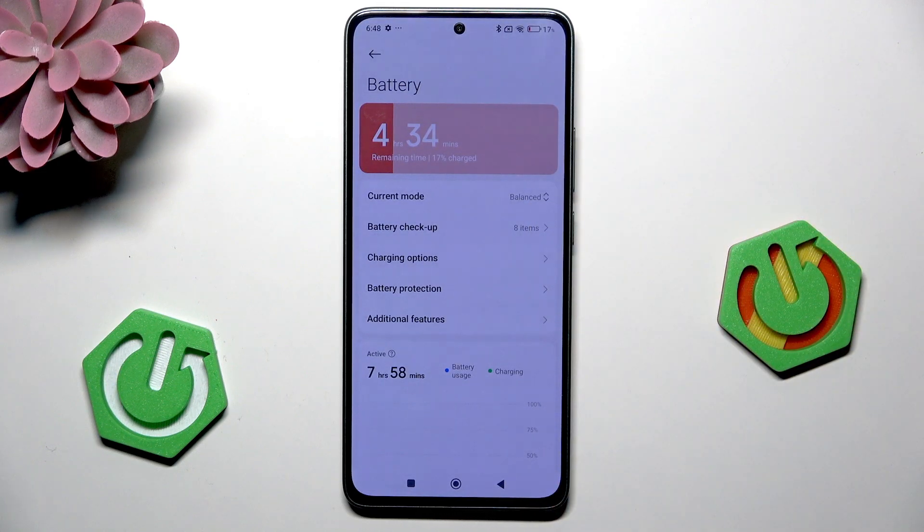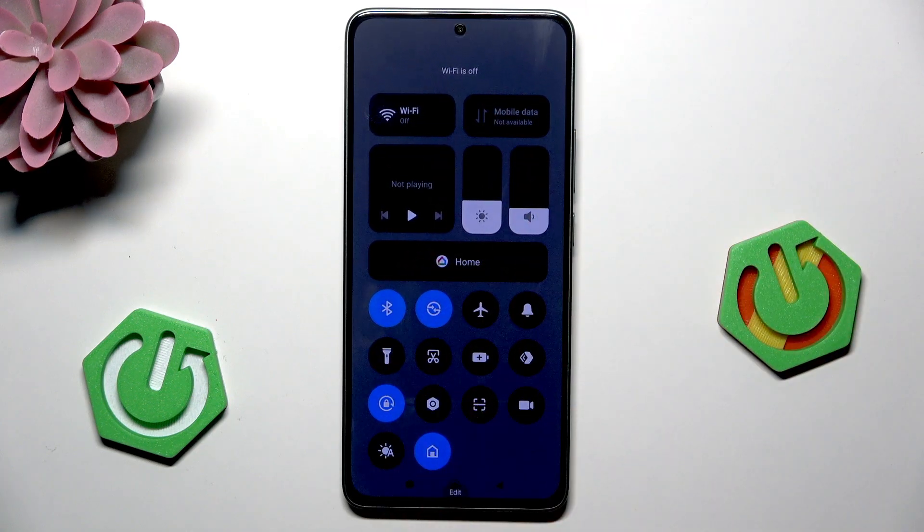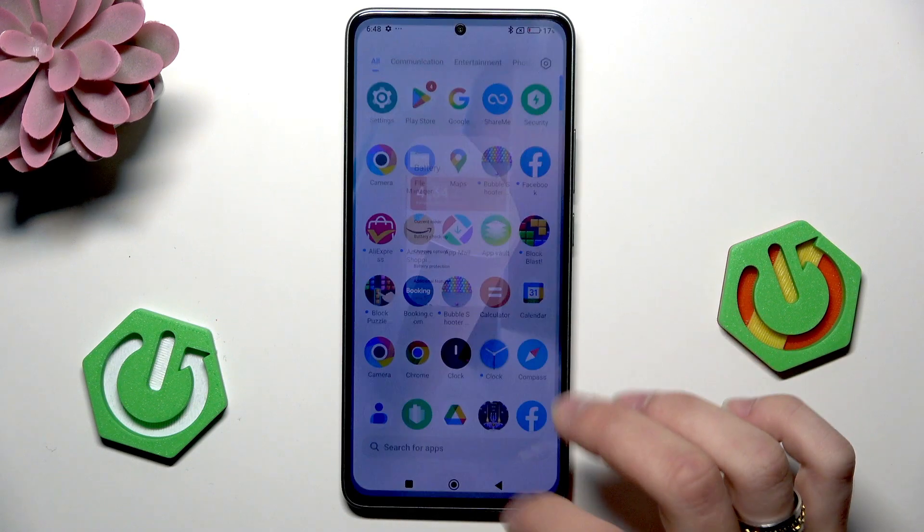Next, disable the Wi-Fi, mobile data, Bluetooth, location, and NFC.